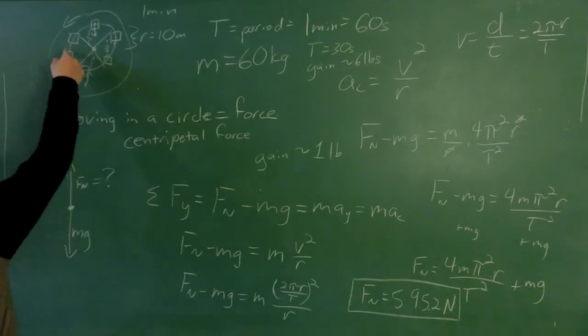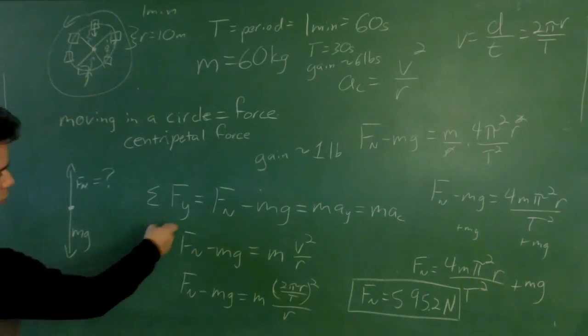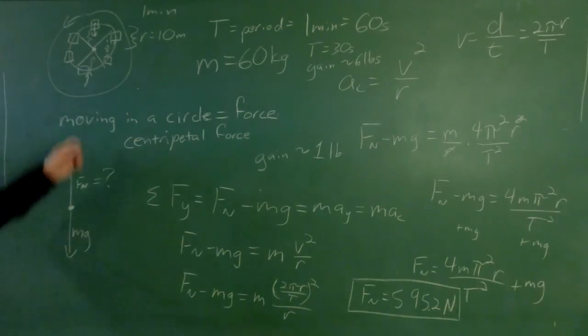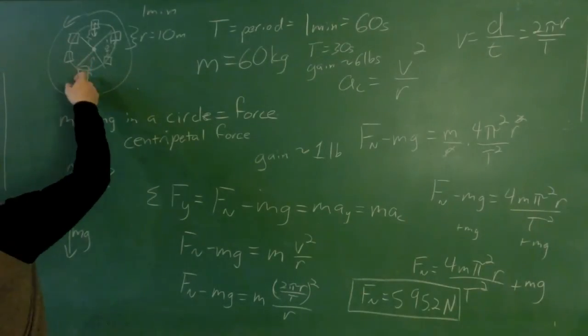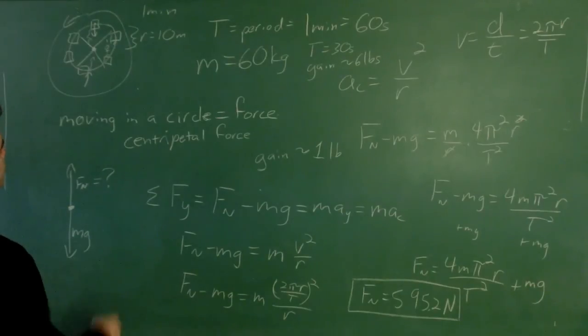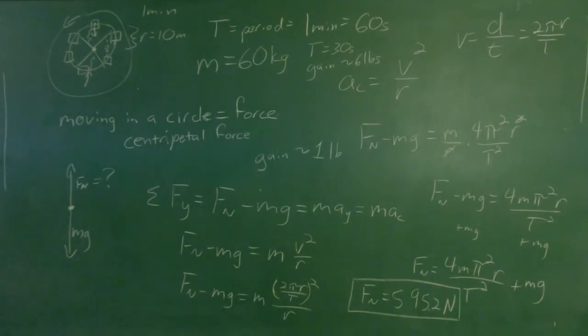That's what a scale actually reads — it tells you the normal force. If you're standing still and your house isn't accelerating, normally the normal force equals mass times gravity, and it directly represents your mass. But in this case, because we're actually moving at the bottom and at the top, the ferris wheel pushes us upward, so the normal force increases to push us into the circle — just like a car door pushes us around a turn on the road.